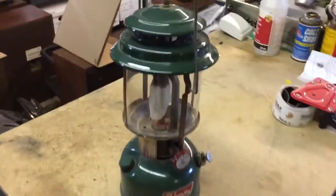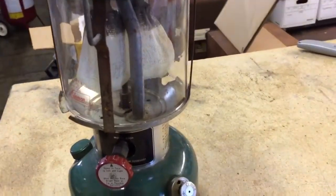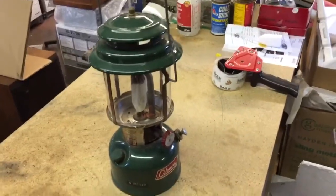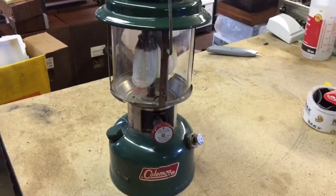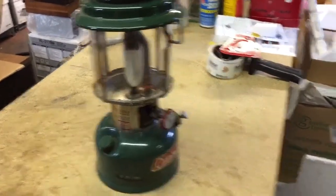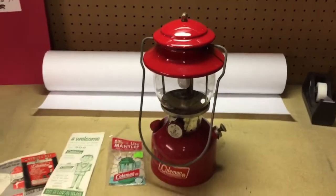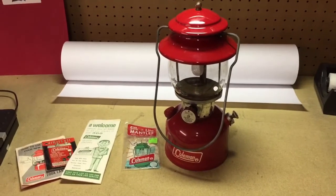This is a 220H model and it's got a dual mantle. I just bought a restoration kit for it, but apparently these are not worth nearly as much. So I paid more for this and it's not worth as much, so I might keep it and use it myself. But this small little red one with a single mantle — these have some value. The date is stamped on the bottom and this is from 1972.